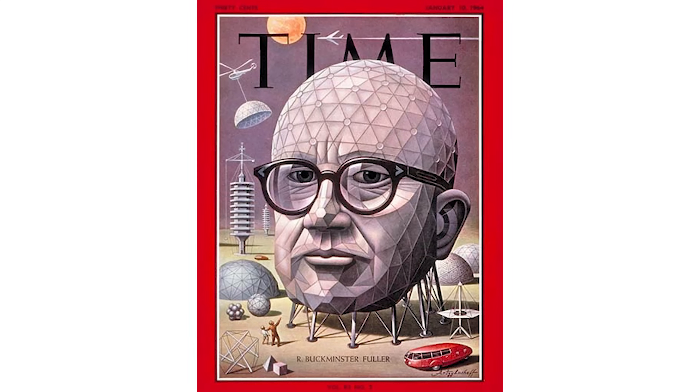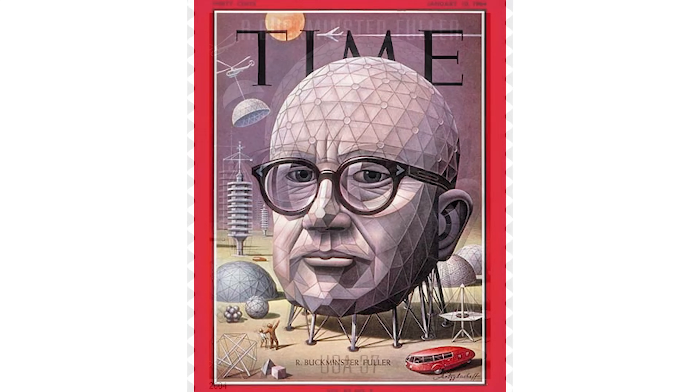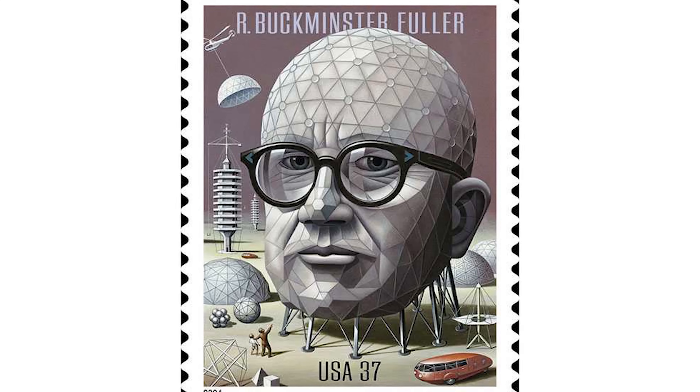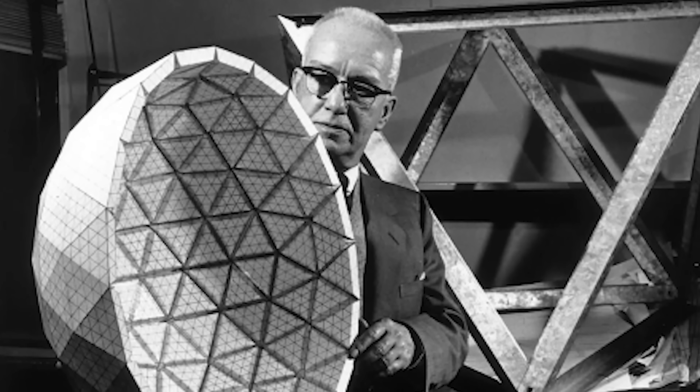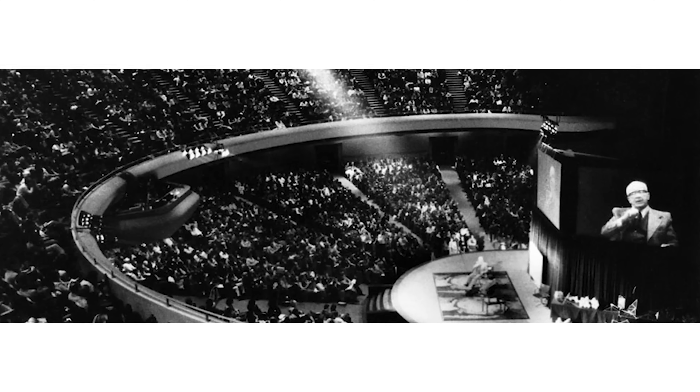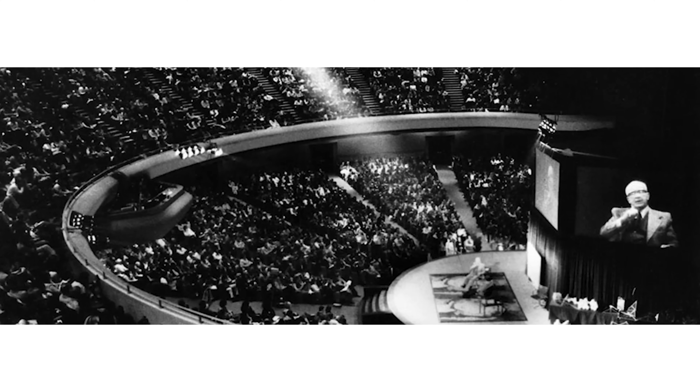He even contemplated suicide. Ultimately, however, he came to the realization that he had a responsibility to use his experiences and his intellect in the service of others. He resolved to embark on an experiment to find what a single individual could contribute to changing the world and benefiting all humanity.